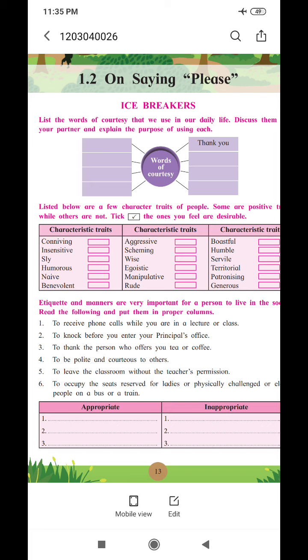These words tell us the importance of good manners and politeness. The title is 'On Saying Please,' written by Alfred George Gardiner. The first activity gives words of courtesy — courtesy means polite behavior, and the purpose of courtesy is to promote good manners.